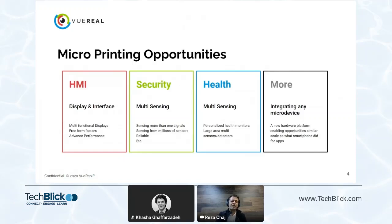The immediate opportunities right now include HMI — human machine interface — displays, sensors, and security. Multi-sensing and health applications, including personalized health, biometrics, wearables, and other types of devices.